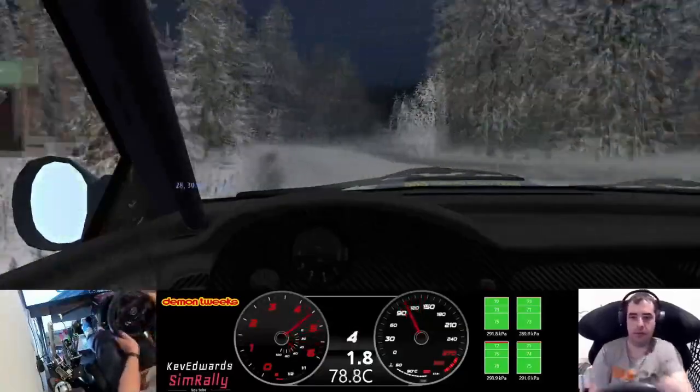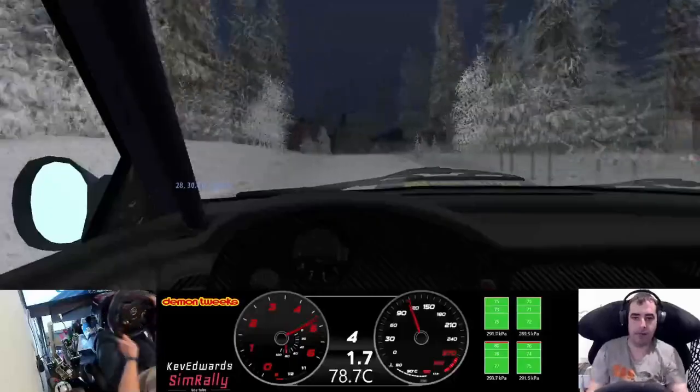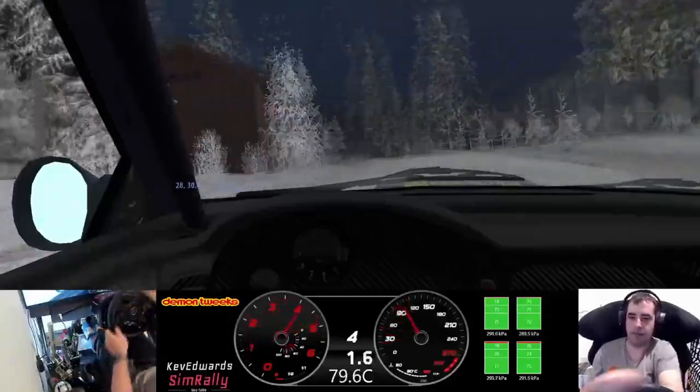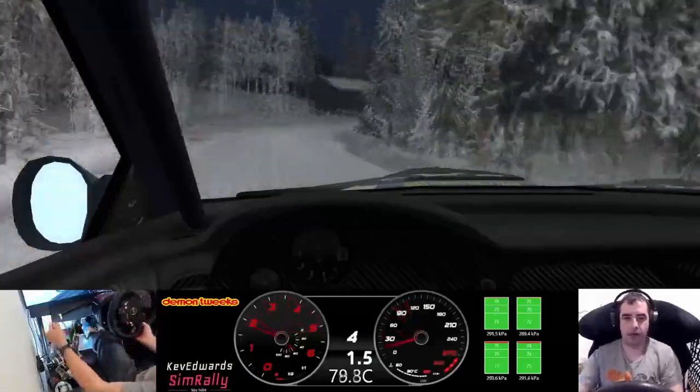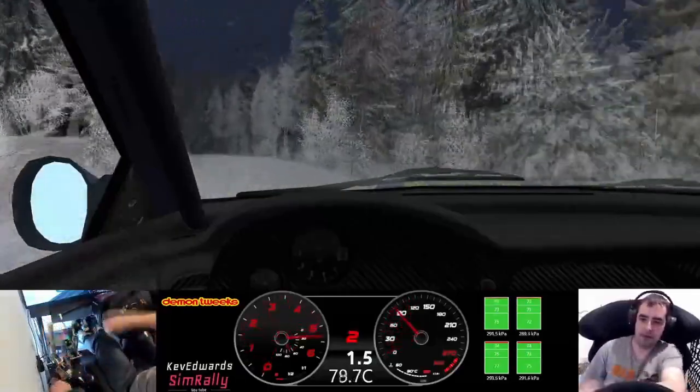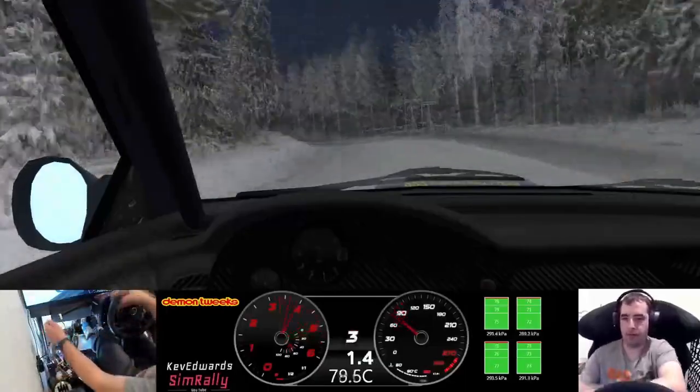Three left, caution 70, two right, narrows 30, four left into four left tightens and deep middle over crest 30.